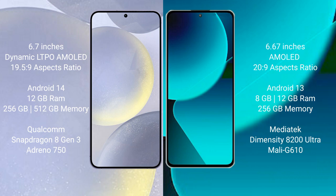Samsung Galaxy S24 Plus runs on the Android 14 operating system. Xiaomi 13T runs on the Android 13 operating system.